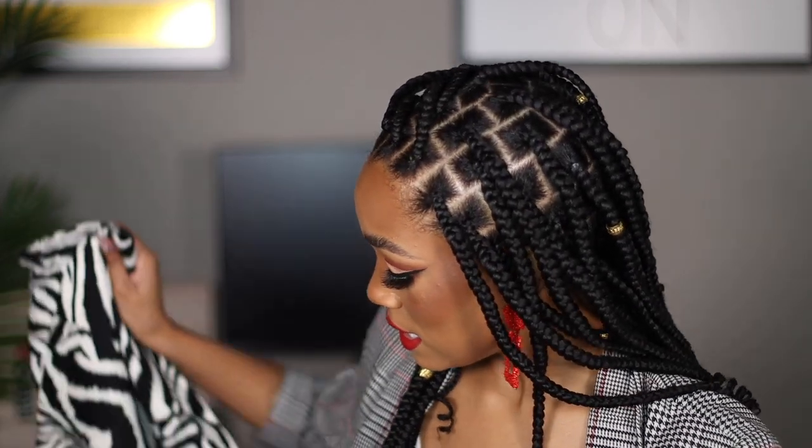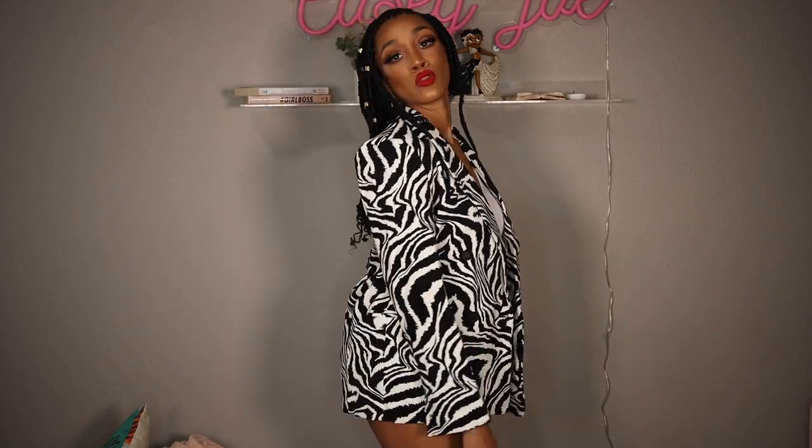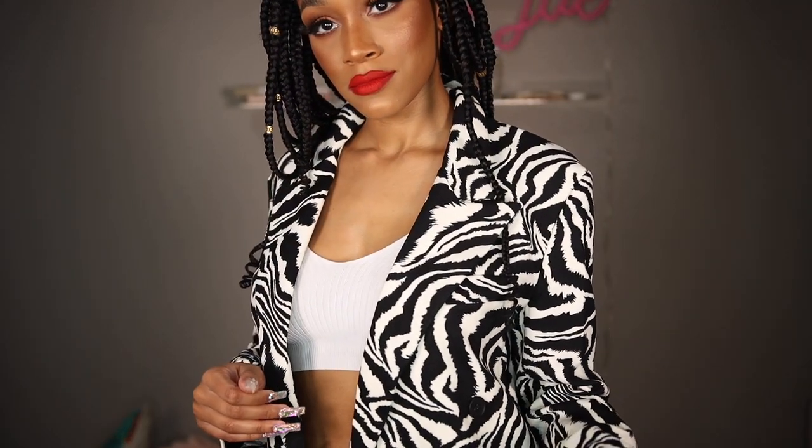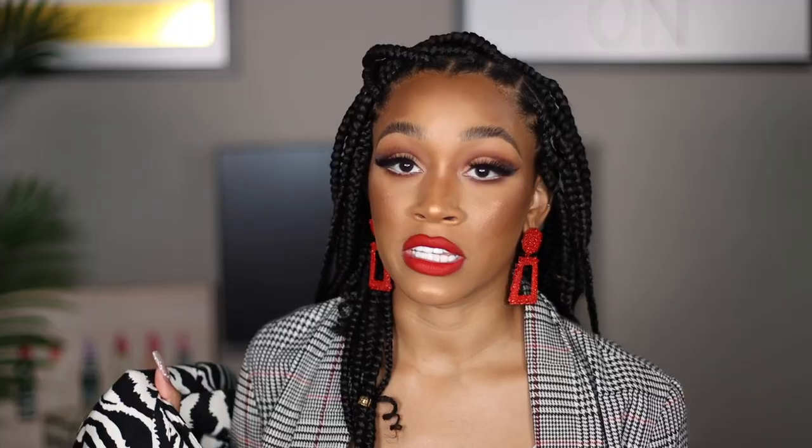I love this blazer — I cannot wait to wear it. I got it in a small; if something on Shein says oversized I'm not going to size up because I'd be swimming in it. The next item is my absolute favorite in this entire haul — this zebra print blazer. Zebras are my favorite animal and I love zebra print, and zebra print is definitely on trend this season.